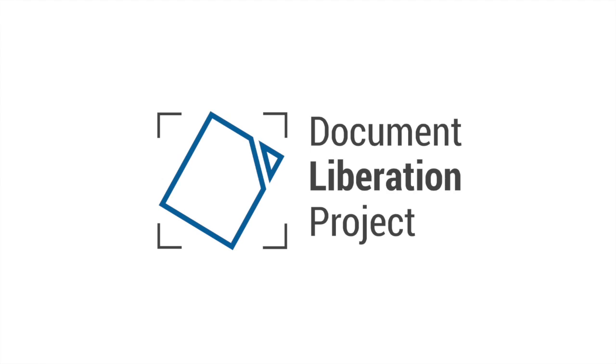Well, we're changing this. The Document Liberation Project empowers individuals, organisations and governments to recover their data from proprietary closed file formats and transition to open formats, returning control to the creators.